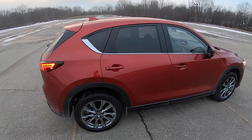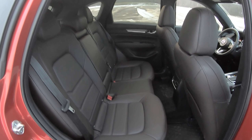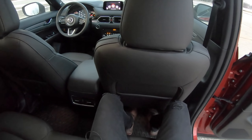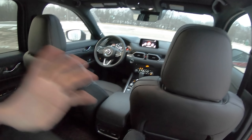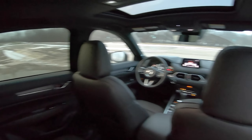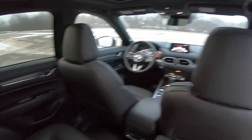Some ways it doesn't quite measure up to the competition is backseat room. It's usable and fine back here, but it feels a little bit tight for adults. I have plenty of leg room, it's okay, but there's just a little bit of a claustrophobic feeling — maybe because it's so dark back here too. It just feels a little cramped.